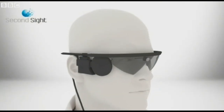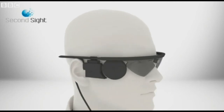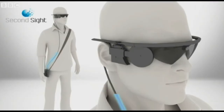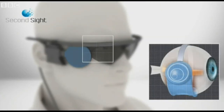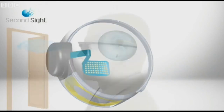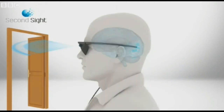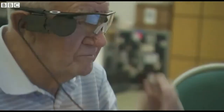This is how it works. The patient wears special glasses which have a built-in video camera. The visual information is wirelessly transmitted to the retinal implant on the eye, where electrodes stimulate the retina's remaining cells to send those visual signals to the brain to interpret.